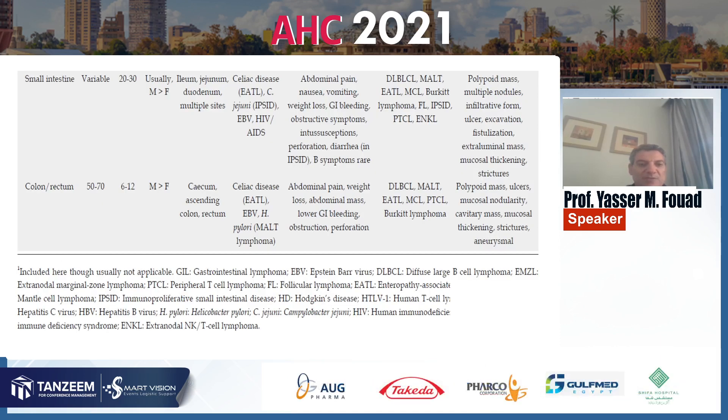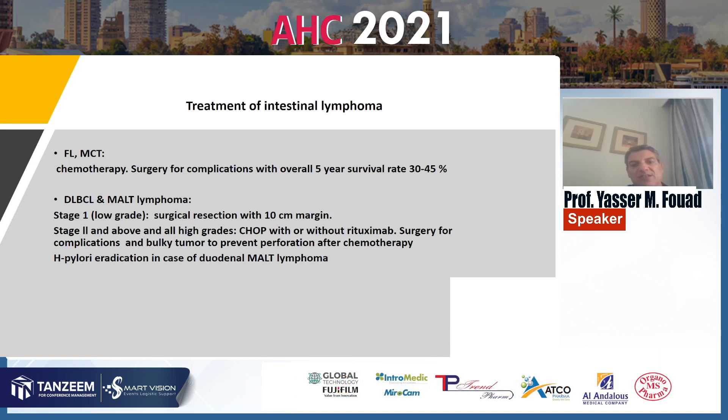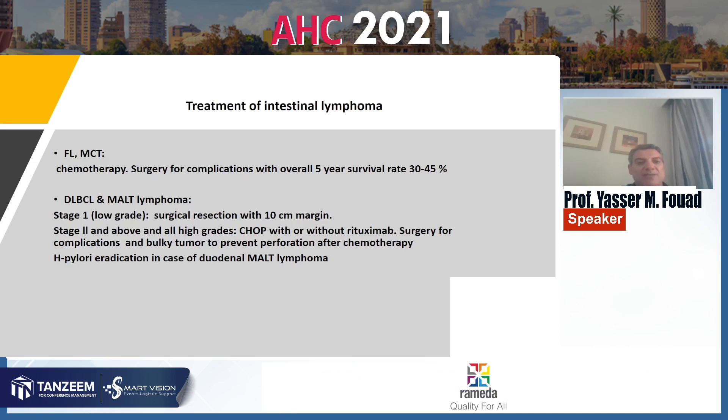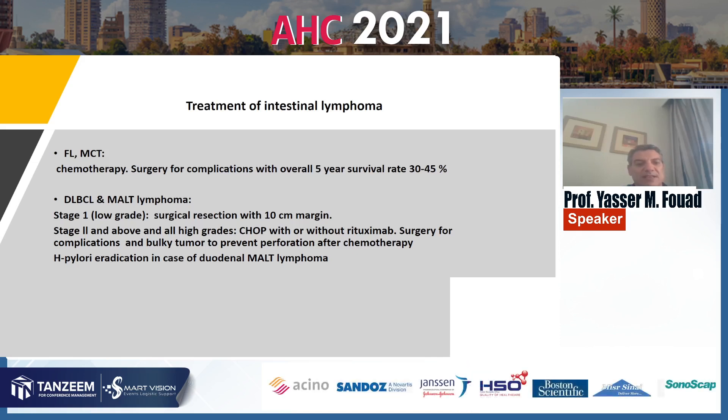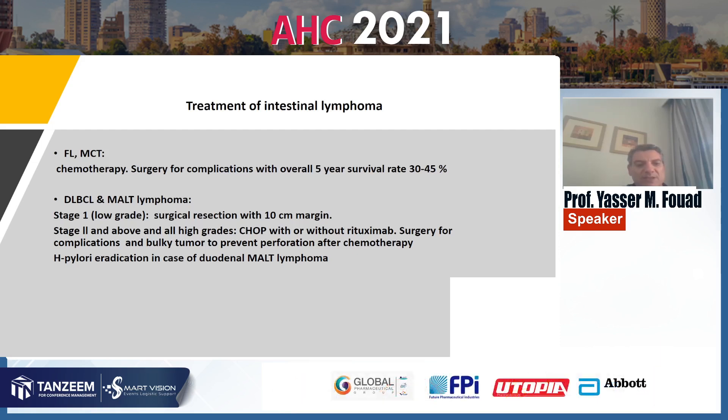There is a comparison table between small intestinal and colonic lymphoma. Regarding treatment of intestinal lymphoma: for follicular lymphoma and MCL, chemotherapy is the choice, and surgery is reserved for complications, with an overall 5-year survival rate ranging from 30 to 45%. For diffuse large B-cell lymphoma and MALT lymphoma in stage 1 low grade, surgical resection with a 10 cm safety margin is the treatment of choice. In stage 2 and above and all high grades, chemotherapy with or without rituximab is used. Surgery is used for complications and bulky tumors to prevent perforations after chemotherapy. In H. pylori-related lymphomas, H. pylori eradication is indicated.